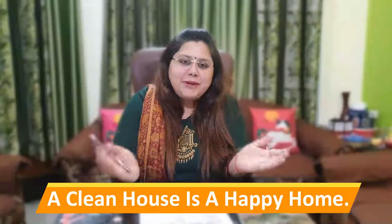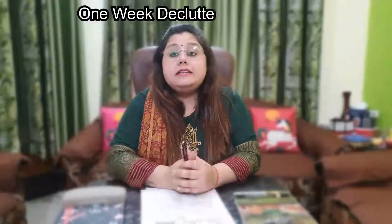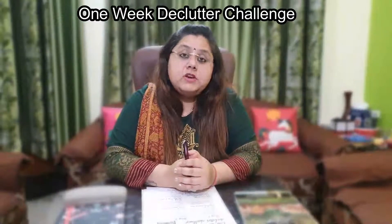Today we will learn about how a clean house is a happy home. Keeping your home clean not only looks better but also provides a safe environment to work, live, and play. So the thought of the day is: a clean house is a happy home. Today's activity is a one week declutter challenge.